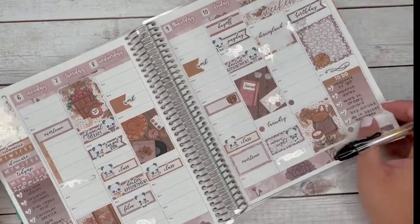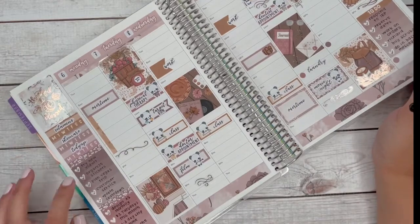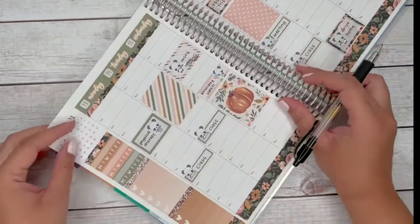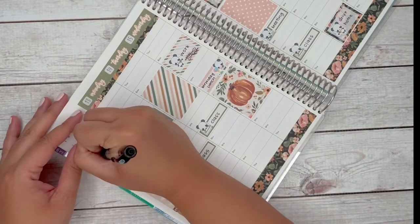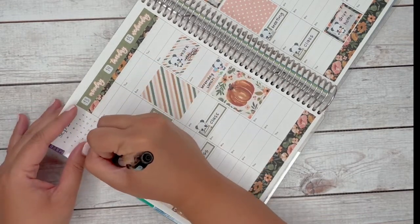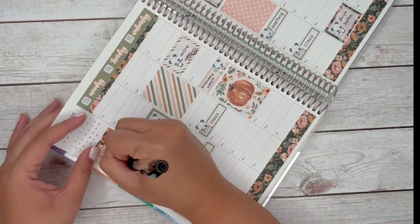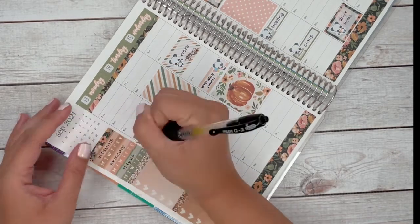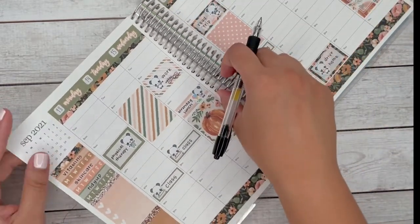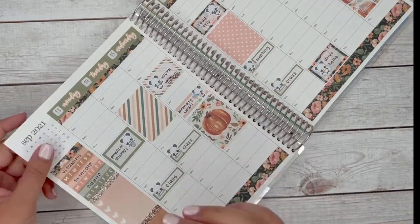That's last week's spread in case you didn't see the last week's video. I usually do Monday-through-Sunday stickers on the sidebar, but I decided to do the heart checklist this time because last time I ended up changing them out and felt it was more functional.